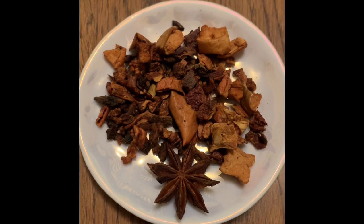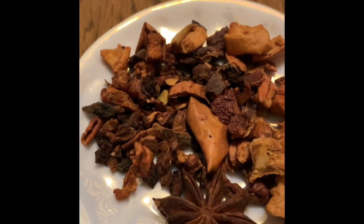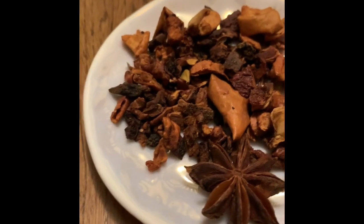So let's talk about this tea. Baked Apple Chai herbal tea from David's Tea. The ingredients include apple, figs, cinnamon, star anise, chicory, cardamom, cloves, black pepper, and natural apple and spice flavoring.